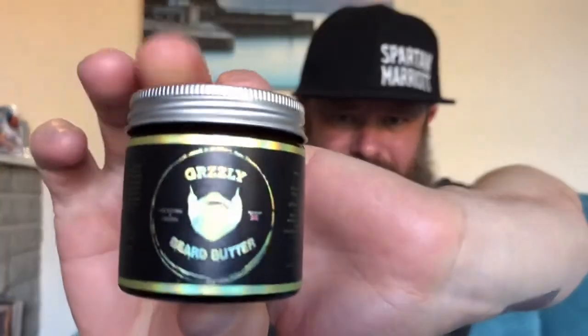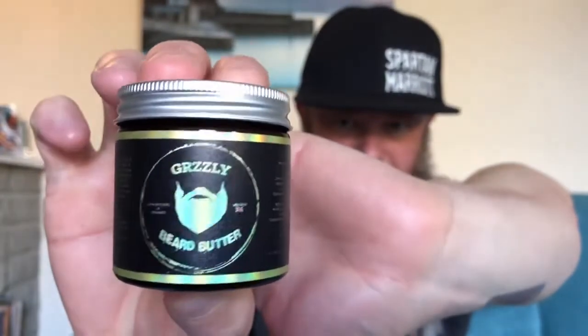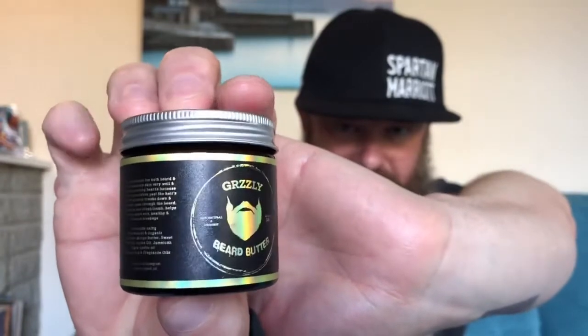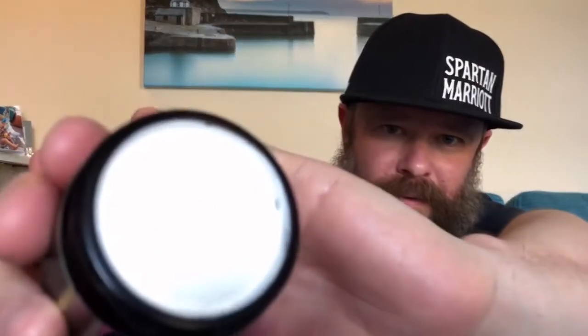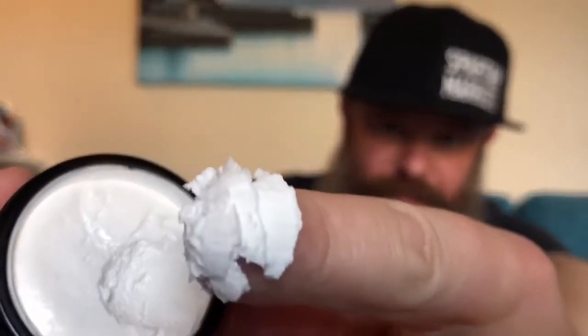Then we've got it in the butter as well — look at the label on the butter. Definitely first impressions, the bottles and tubs look awesome, this is going to stand out on your beard shelf. It's a glass pot with a screw lid — this is his butter, two ounce container and he does four ounce as well. Wow, wow — that's butter!